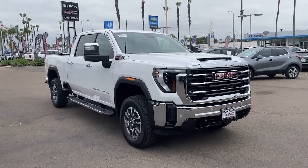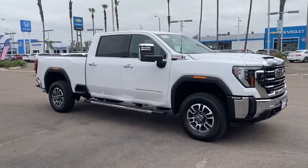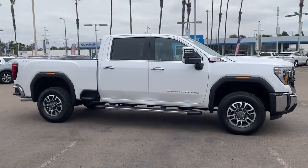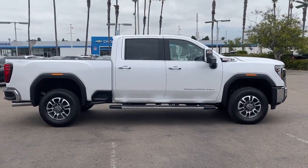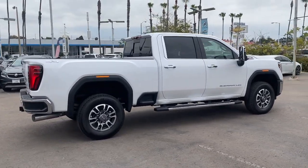Introducing the 2024 GMC Sierra HD. Here's an undeniably powerful Sierra HD that offers beefy towing and hauling capability, responsive steering and impressive maneuverability.